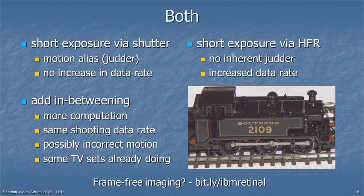How can you achieve short exposure? There are two possibilities. You could use a shutter, but that may introduce a motion alias — something called judder, a word combining jitter and shutter — with no increase in data rate, sacrificing smooth motion but getting sharp pictures. Or you could go to a higher frame rate, which has no inherent motion judder but does increase data rate. If you double the frame rate, you have twice as much data to deal with.